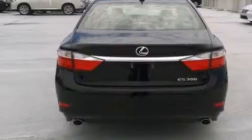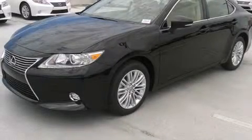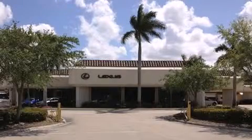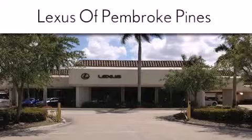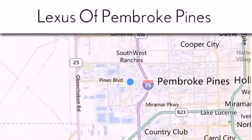This vehicle is sure to sell fast. Call and arrange your test drive today. Thank you for considering Lexus of Pembroke Pines for your next new or pre-owned vehicle. If you have any questions, please visit our website, give us a call, or stop by our dealership.